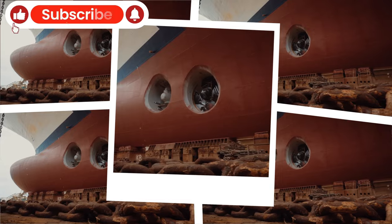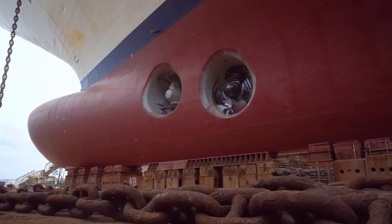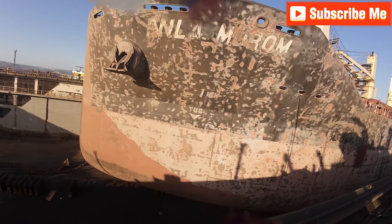Once the ship is inside the floating dock, the gates close and the dock is drained. The bulk carrier then sits on dry ground, ready for its next maintenance phase.